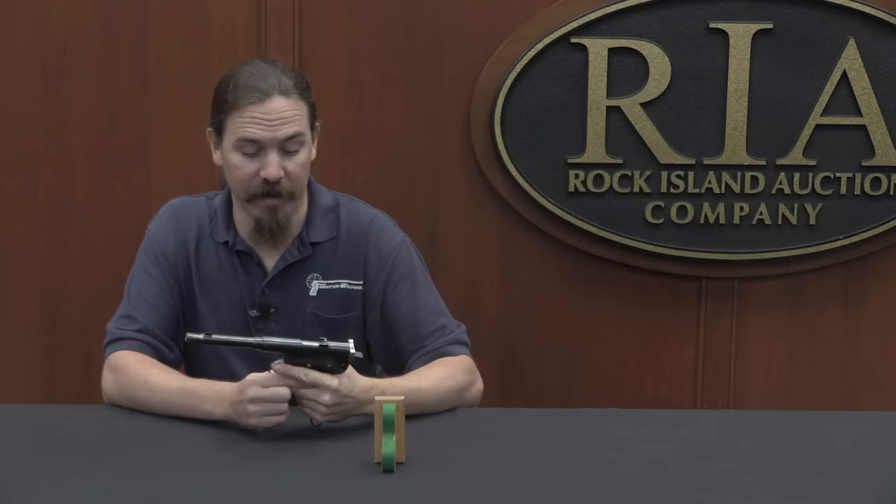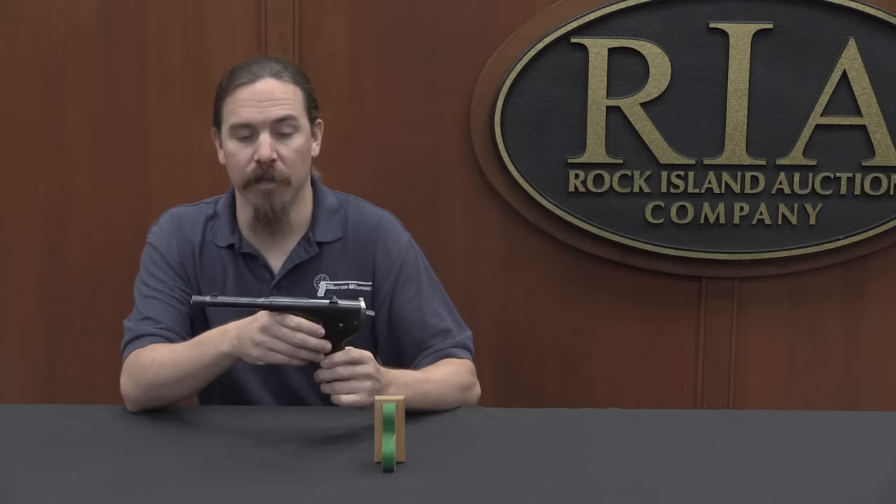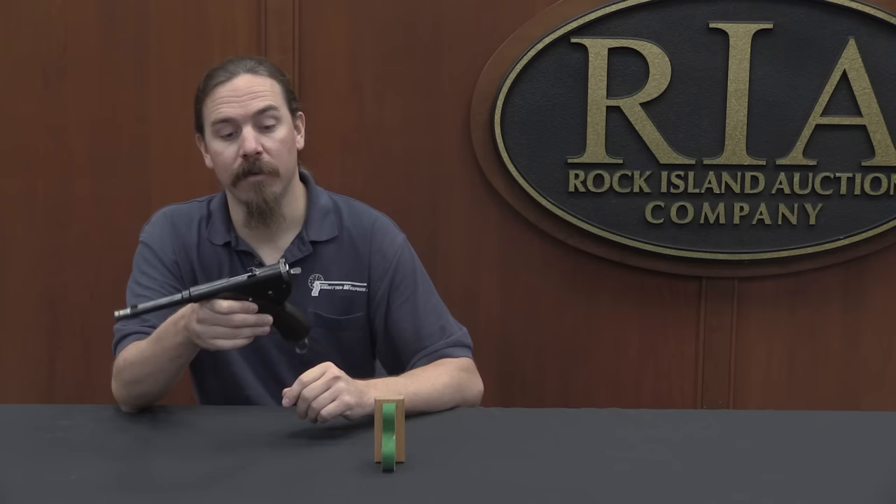Thank you for watching, guys. Hope you enjoyed the video. Very few of these were made in the first place, and far fewer survive to this day — probably only a handful. If you're interested in adding this to your own collection of trials automatic pistols, take a look at the link in the description text below — that'll take you to Rock Island's catalogue page. You can place a bid on the phone, over the web, or participate live in the auction in person. Thanks for watching.